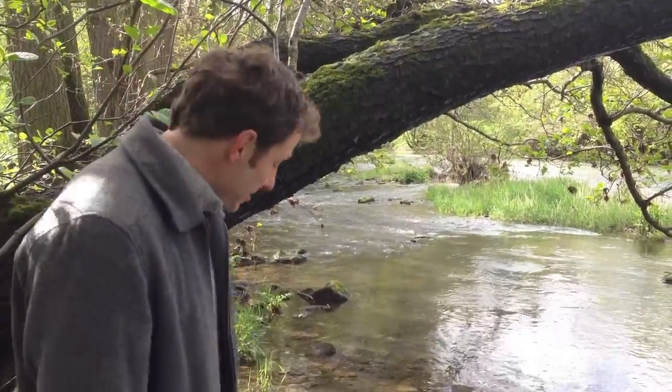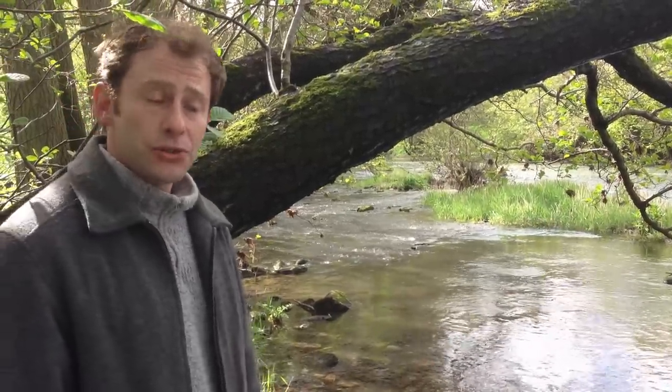Hi, this is another Wild Food UK video and we're alongside the banks of the beautiful River Teme in Shropshire.